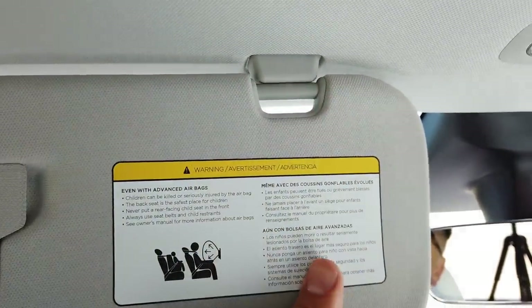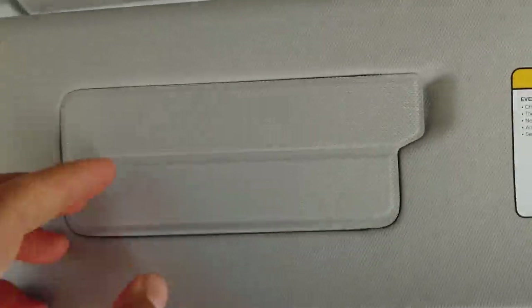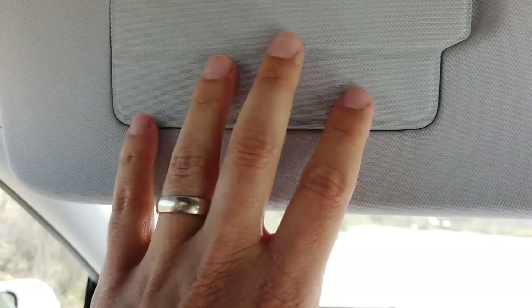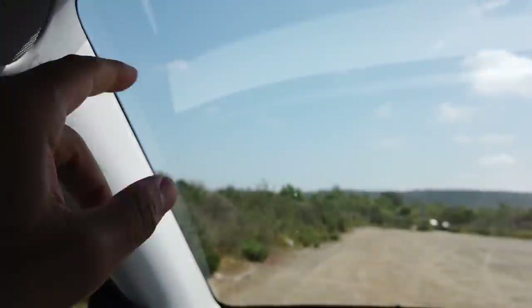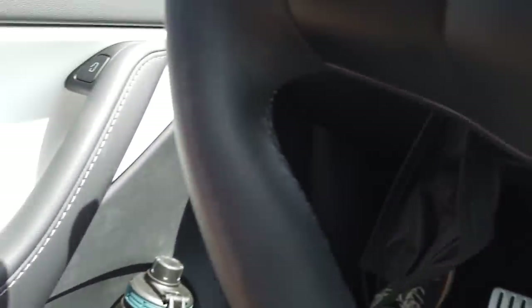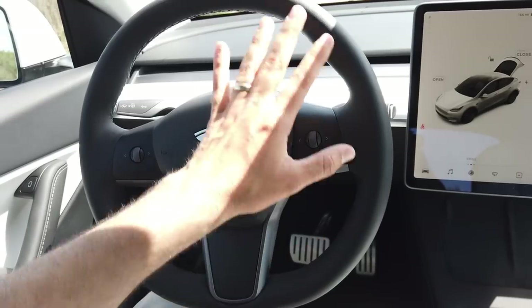I really like the little detail on the sun visors — instead of a clip, you have magnetic material that just makes it stick. Same on the vanity mirrors: no clip, just magnetic material. And there are lots of speakers throughout this car, which is also pretty cool.